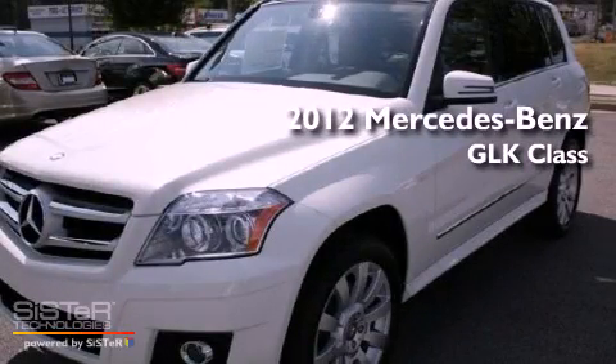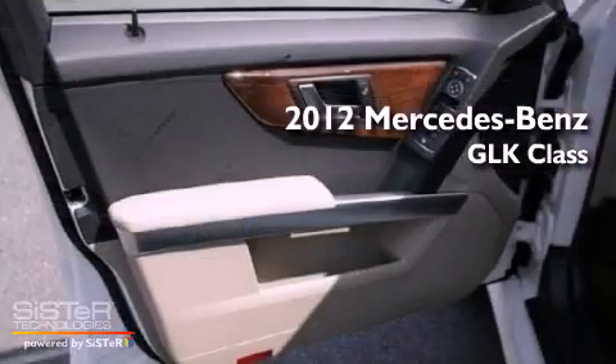This is a brand new 2012 Mercedes-Benz GLK Class.